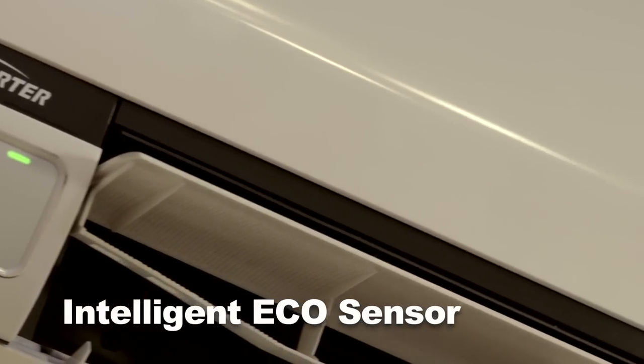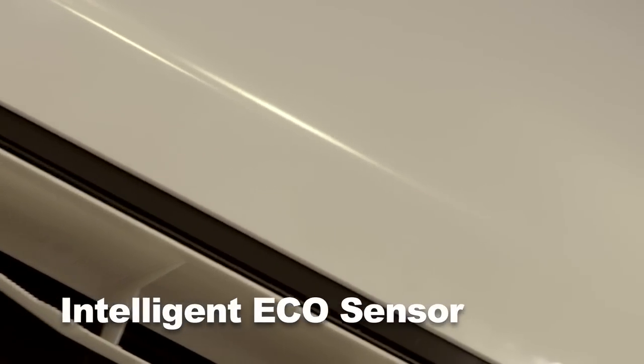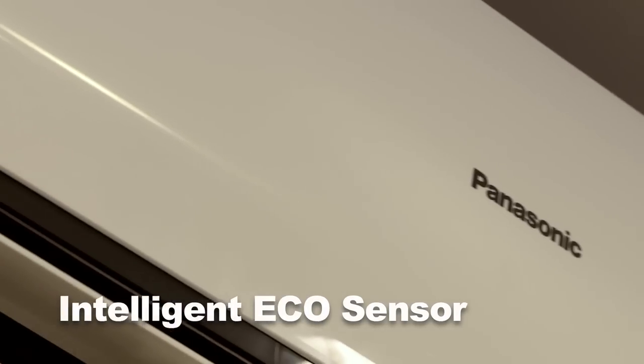So what is sunlight detection exactly? Well, it's when the intelligent eco-sensor detects sunlight intensity and adjusts cooling power to match. Allow me to demonstrate. When the sun is out, the Eco-Navi air conditioner works hard to keep you cool.